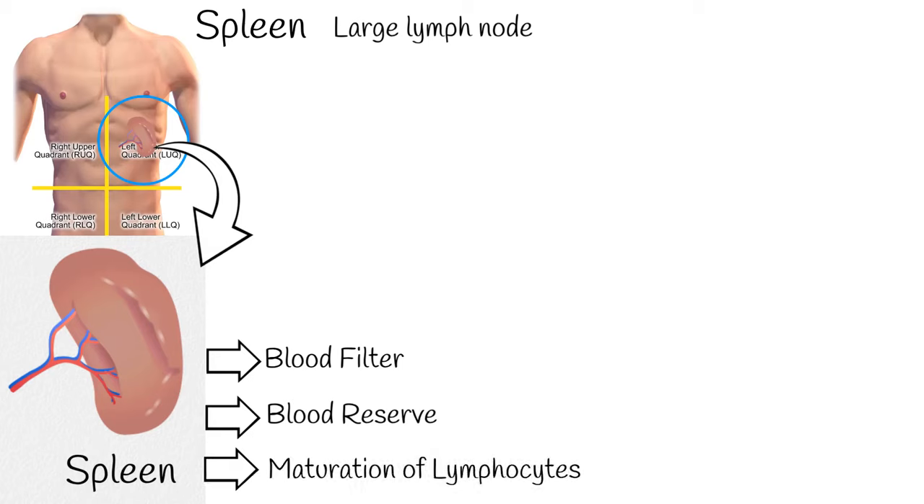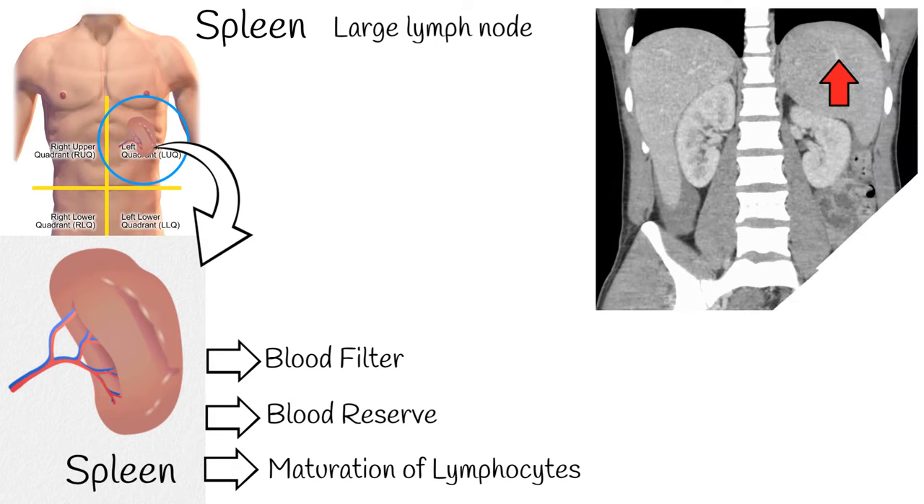The spleen also serves as a secondary lymphoid organ and is the site for maturation and storage of T and B lymphocytes, playing an important role in the synthesis of immunoglobulin G by mature B lymphocytes.